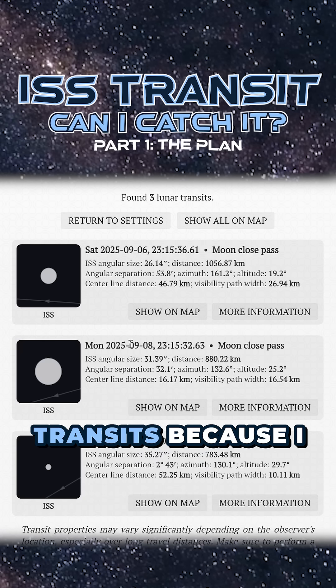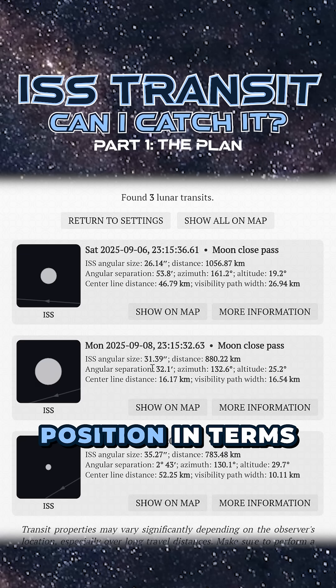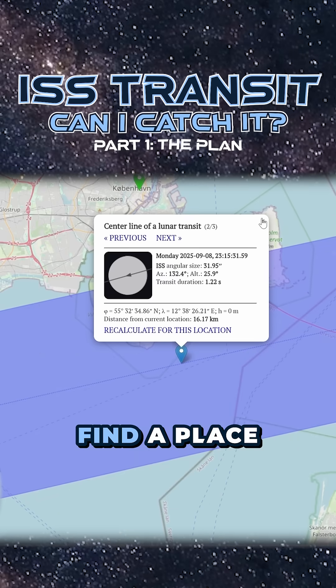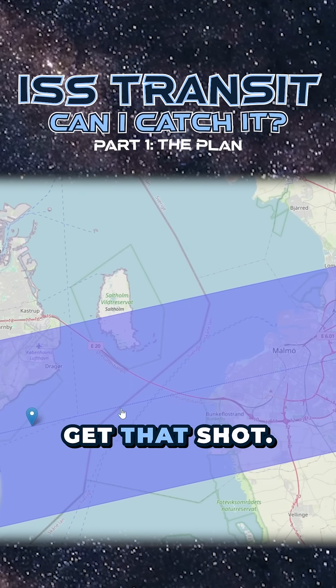I have two potentially good transits, because I want to get it as close to a full moon as possible. The one on the eighth is a little bit better positioned in terms of driving time for me. Here we can see the transit — we need to basically find a place along this center blue line where we could potentially park our car and get that shot.